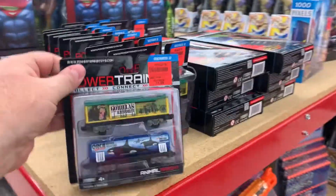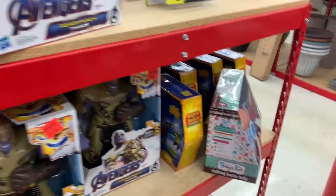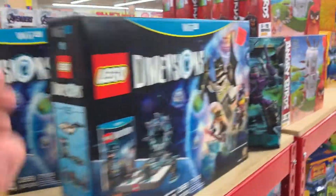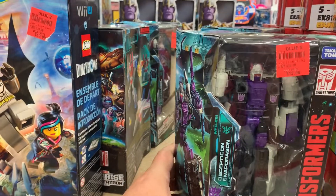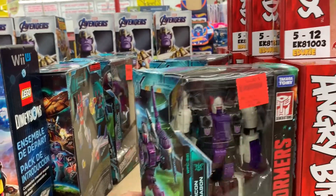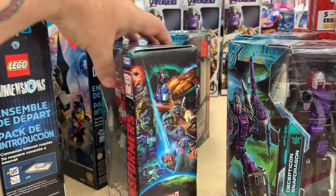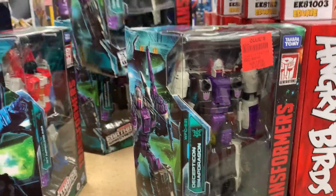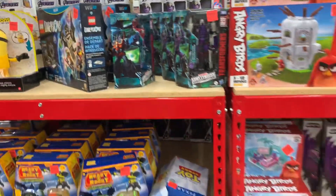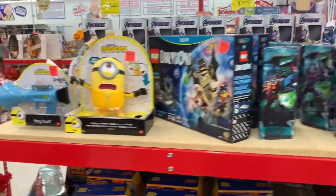Superman. Oh, more Transformers. Wait, why is this Transformer 12 dollars and Megatron was 20? That doesn't make any sense. They're not in good shape though — all those boxes are trashed, I don't like those boxes.